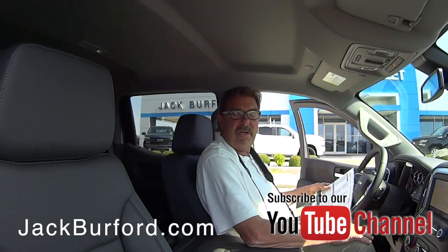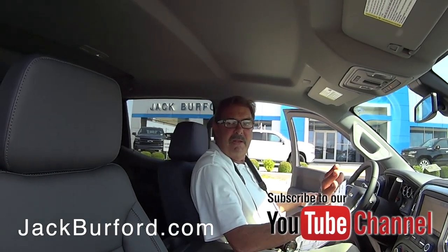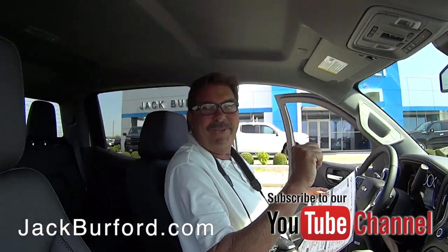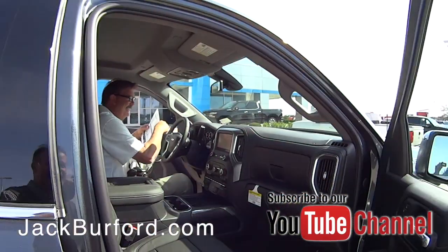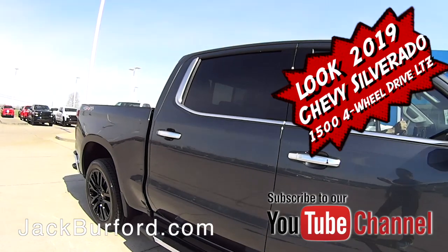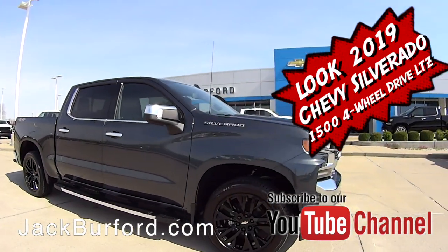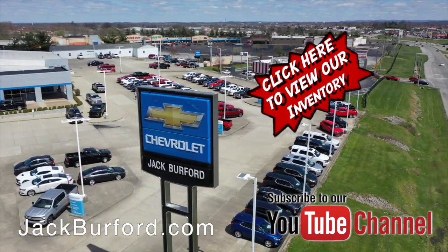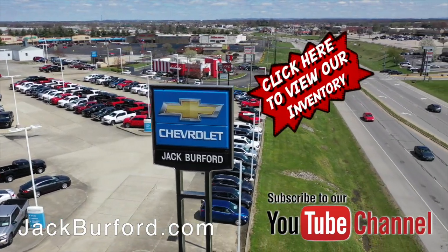Please come see us. Check us out at Jack Burford Chevrolet — Silverado Truck Central. We've got them all. Please subscribe to our YouTube channel too. Thanks, Greg. Check out all the inventory at jackburford.com.